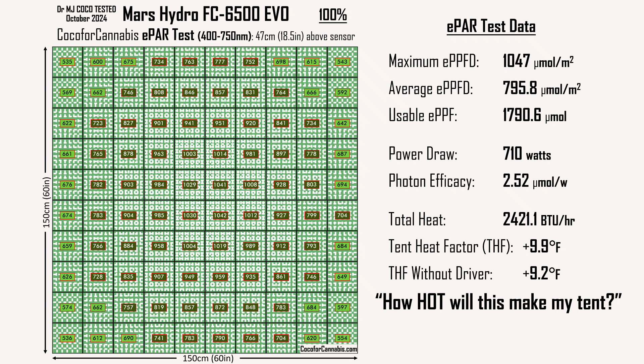For the Mars Hydro FC6500 EVO at 710 watts in a 5x5 space, the Tent Heat Factor is plus 9.9 degrees Fahrenheit. The THF is my estimate for how much hotter a typical grow tent will be when the light is on versus off. The formula considers the power draw and the size of the tent — if you dim the light, the THF goes down; if you put this light in a 4x4 space, the THF goes up. The formula is based on personal experience, years of working with hundreds of home growers, and consultation with XYZ Vector, Berkshire Bud, and SmotPoker. Individual results will vary.